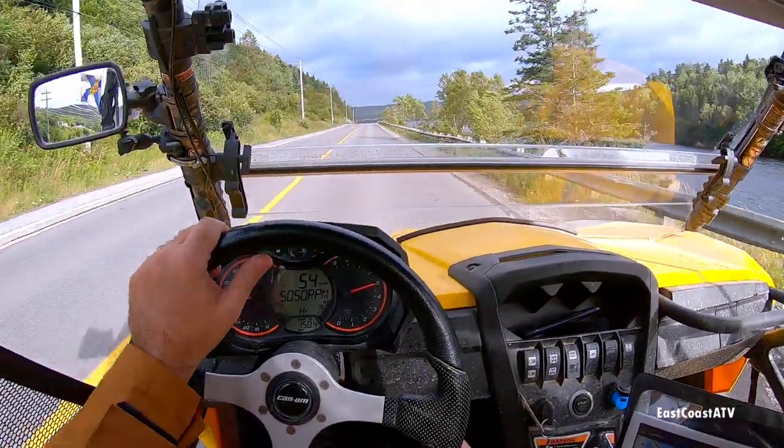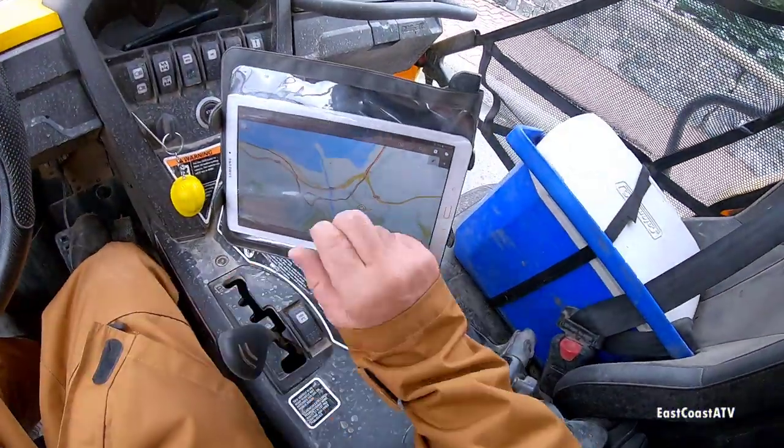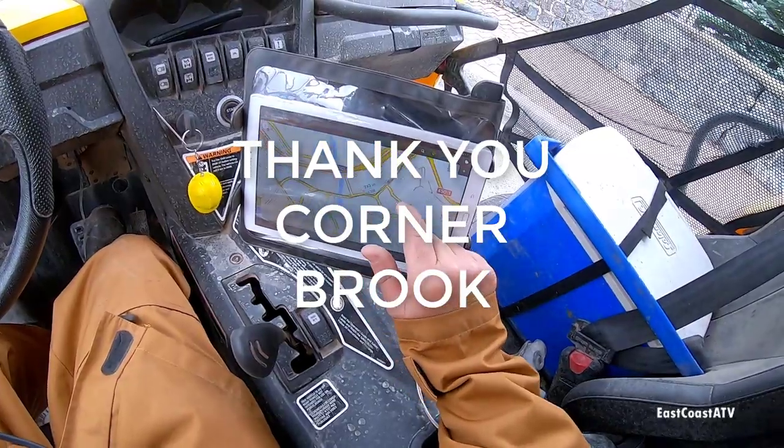Like I mentioned in part 2, you're now legally allowed to drive ATVs and side-by-sides on certain paved roads in the city of Corner Brook. This really helps plan your trip when you're doing a west coast tour like we did.